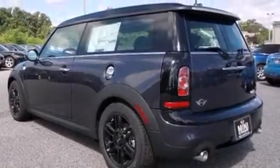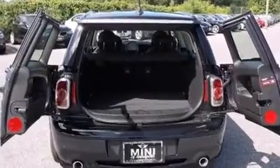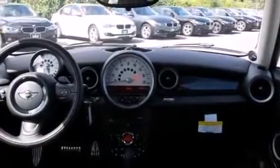Climb inside the 2013 Mini Clubman. Performance and efficiency are both prioritized thanks to the efficient four-cylinder engine. For added security, Dynamic Stability Control supplements the drivetrain. A turbocharger is also included as an economical means of increasing performance.